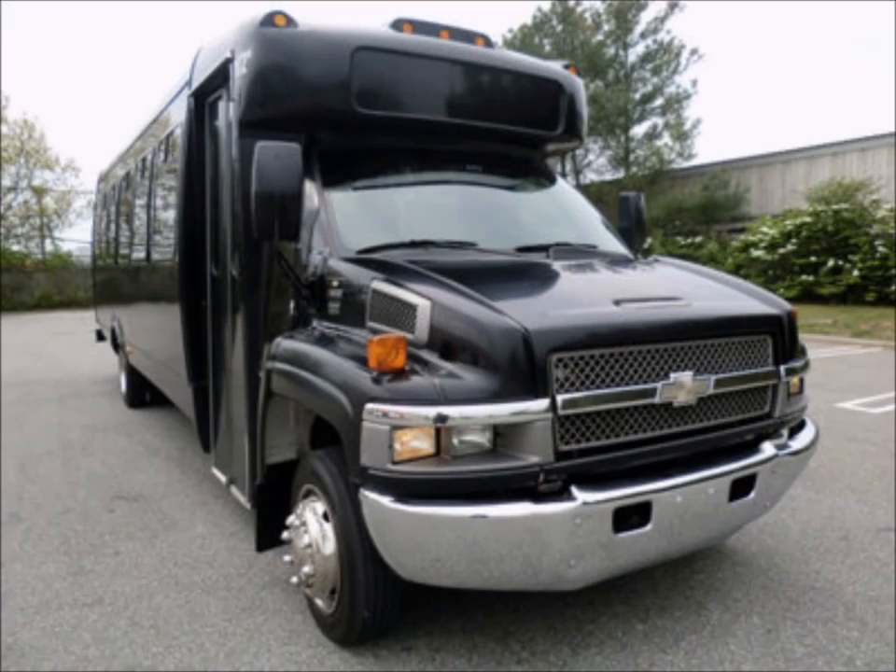It is perfect for tours, charters, commuter shuttle service, church, adults, school, sports teams, casino runs, and much more.